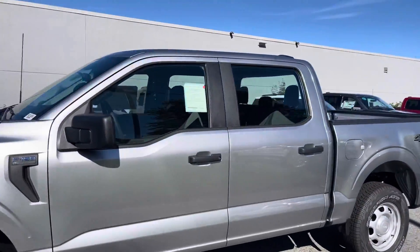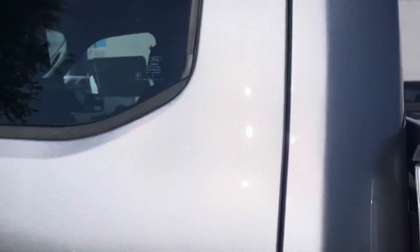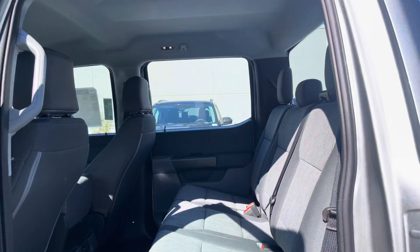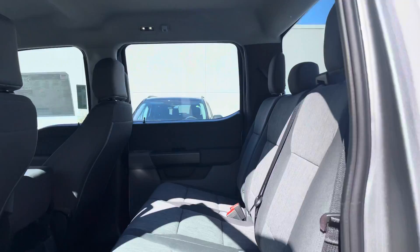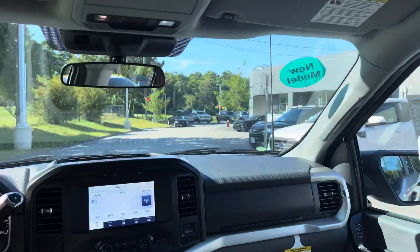Really nice, comes in a nice color. We're just gonna hop in real quick and see a couple of features available in this truck. When we open the door, look at all that space in there — really easy to get in and out. So you can see I'm already in.